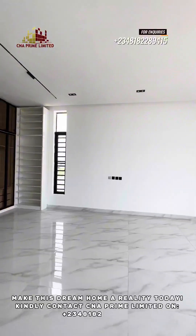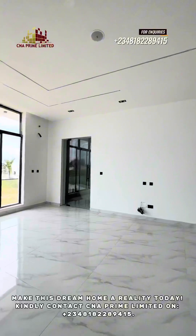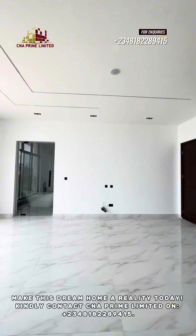Make this dream home a reality today — kindly contact CNA Prime Limited on +2348182289415.